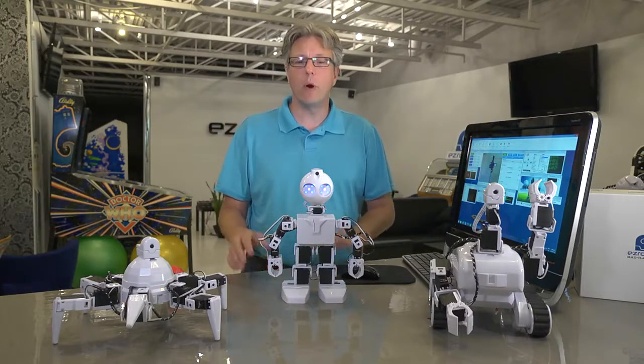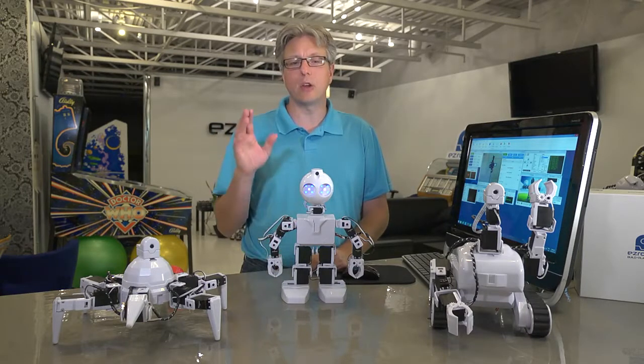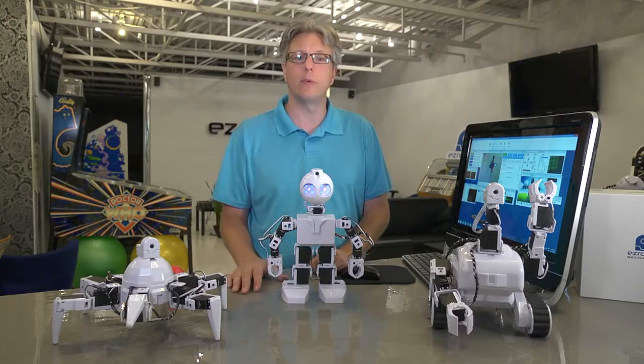Hi, I'm Dennis Combites and welcome to the world of robotics. Over the coming weeks, you'll be taking an incredible journey and learning about innovative technologies that are transforming the way that we live.